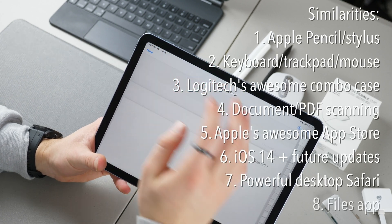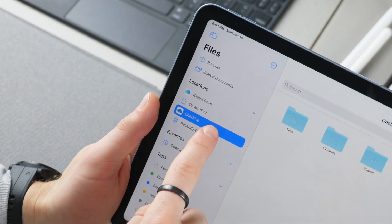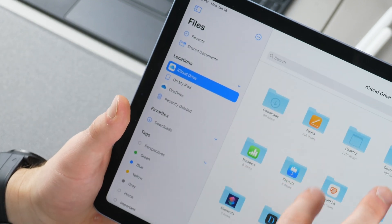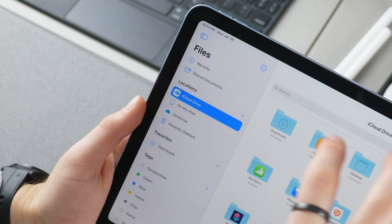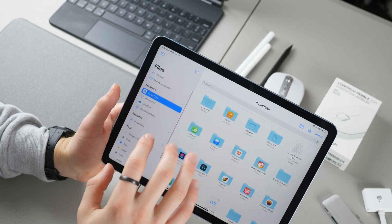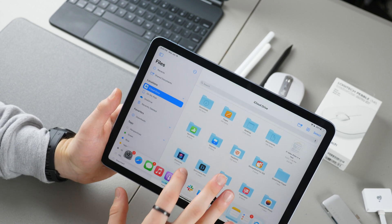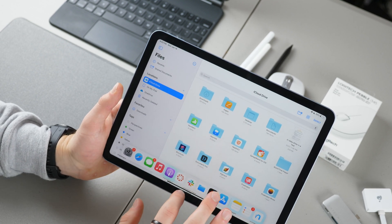Ninth is the Files app. Files is great for having not only online locations — for instance, OneDrive and iCloud Drive — but you can also access things on your Mac or iPhone that share this Files application, so your Mac desktop is available on your iPad. You can also use tags and more. It's super handy for navigating different types of documents, videos, and files, and it's really powerful on the iPad.